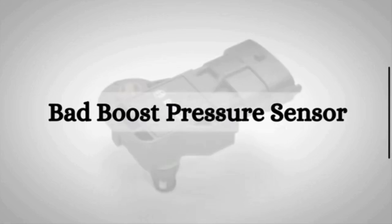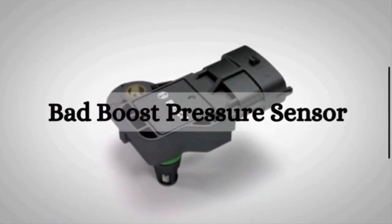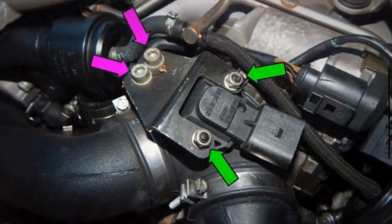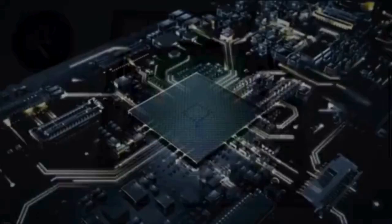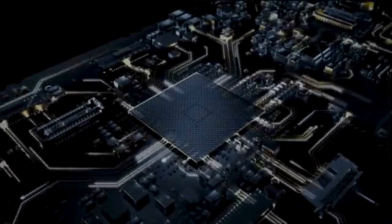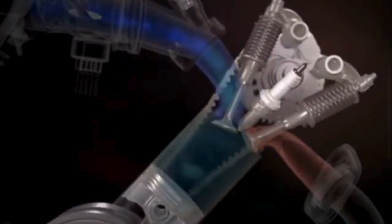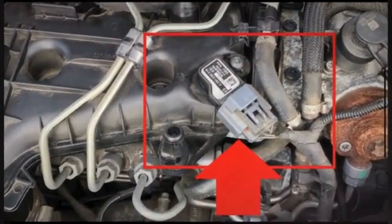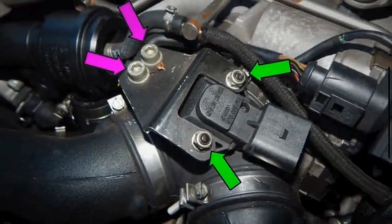Before we jump into the symptoms, let's quickly discuss what a boost pressure sensor actually is. A boost pressure sensor monitors the boost pressure within the intake manifold. The engine control module uses this data to gauge the proper amount of fuel, determine optimal ignition timing, and operate the turbocharger wastegate. Essentially, it ensures that the engine receives the correct amount of air and fuel for efficient combustion. The boost pressure sensor is usually located in the intake pipe, in front of the throttle valve.